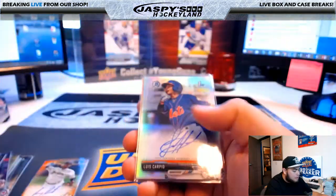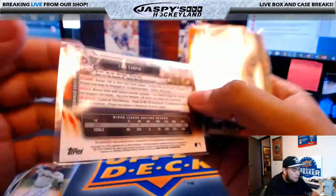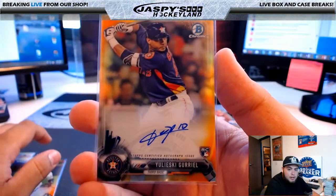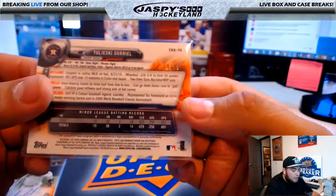Alcantara, autograph for the St. Louis Cardinals. Luis Carpio, 405 of 499. And the last card — everybody's saying this is a monster hit right here — Juriel, Houston Astros, 13 of 25.